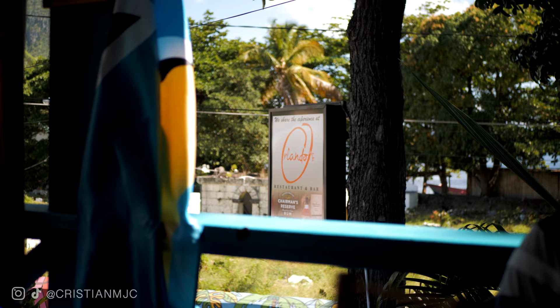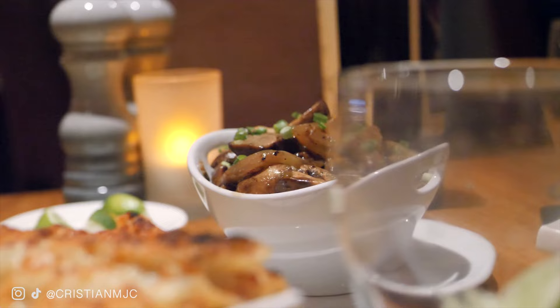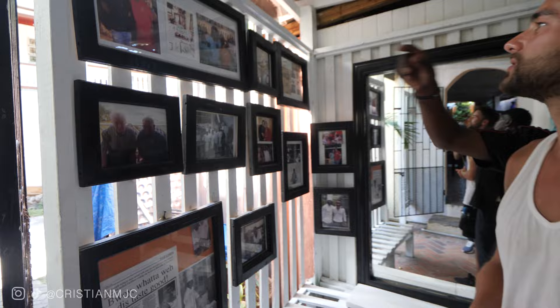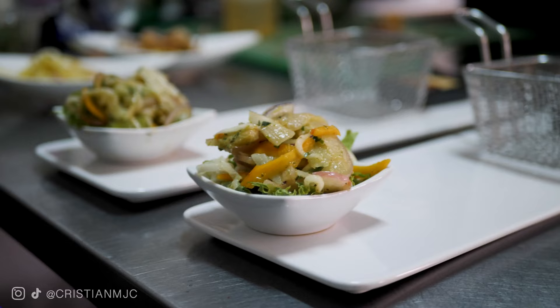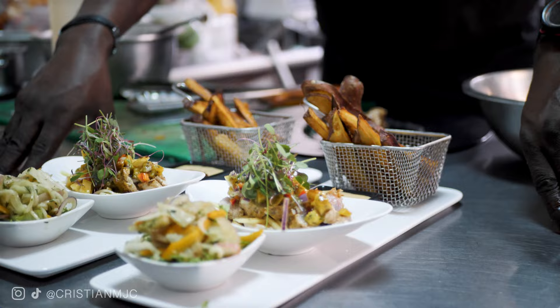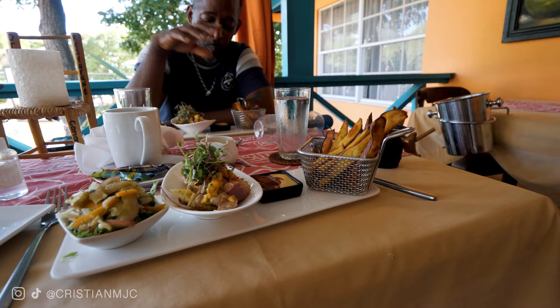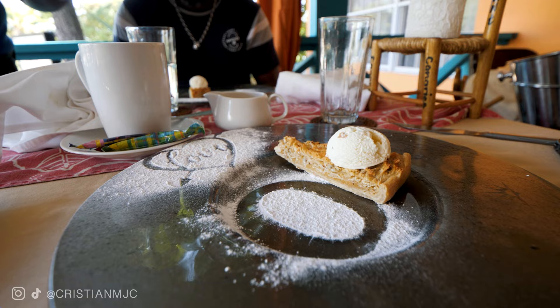Last but not least: eating at some of the best restaurants — Big Chef Steakhouse and Orlando's. Big Chef offers the best steaks on the island in my opinion. Orlando is probably one of the most famous chefs in the Caribbean, regularly voted a top chef. He made his name as executive chef at the Ladera Resort and has created his own restaurant with no fixed menu — it's a five-course meal every day using completely fresh, local ingredients prepared on the day, so every visit gives you a completely unique experience.